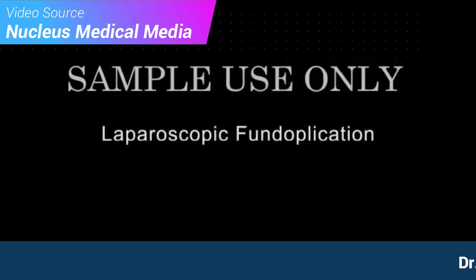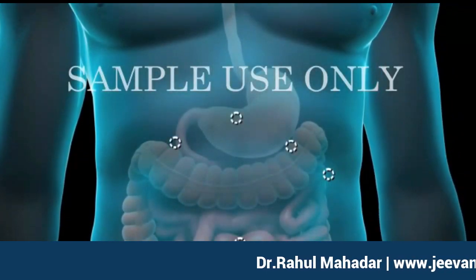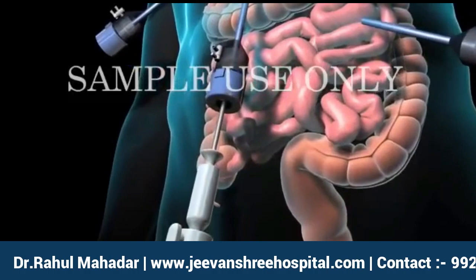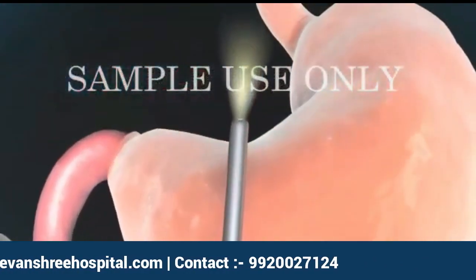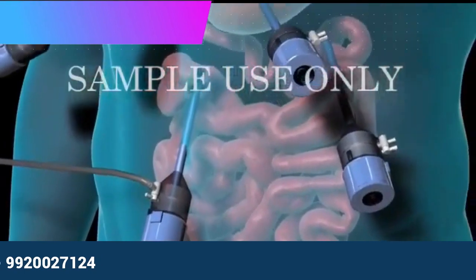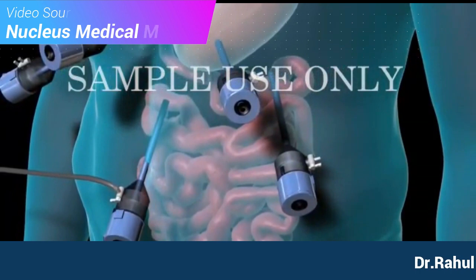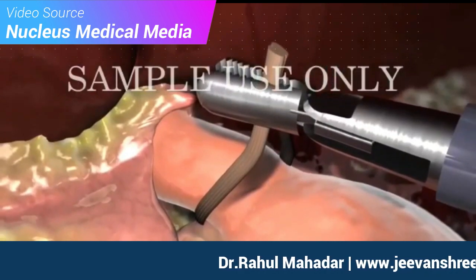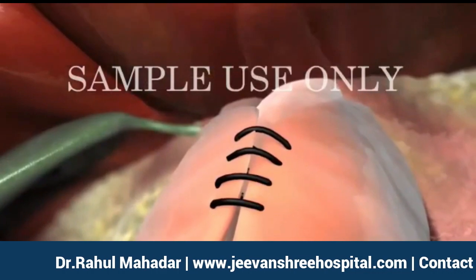In the laparoscopic procedure, your surgeon will begin by making 5 small keyhole incisions, each about 1½ inches long in your abdomen. Through one incision, your surgeon will insert the laparoscope, which is a long, thin tube equipped with a light and a camera. The camera sends images to a video screen for the surgeon to view. Gas will be pumped in to inflate your abdomen to enable the surgeon to see your internal organs more clearly. Through the other incisions, your surgeon will use instruments to detach the fundus of your stomach from its surroundings, wrap it around your lower esophagus, and stitch it into place.